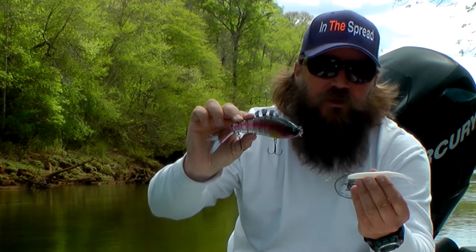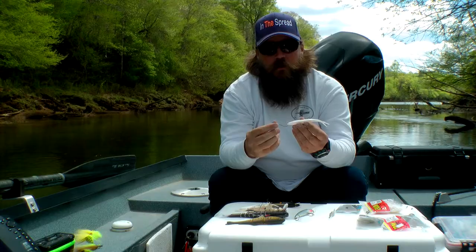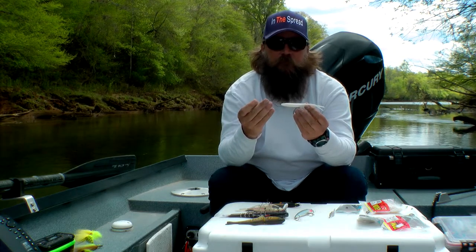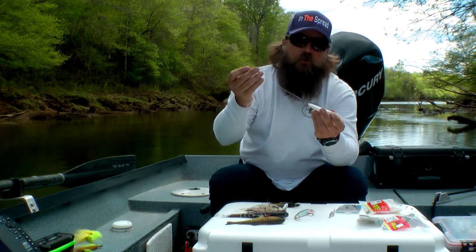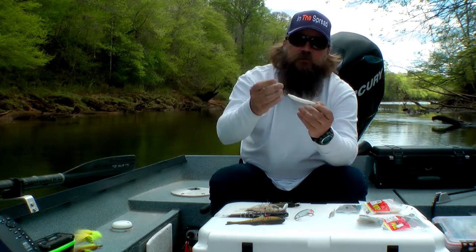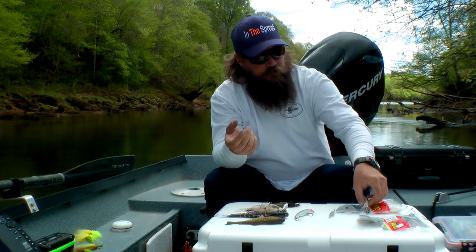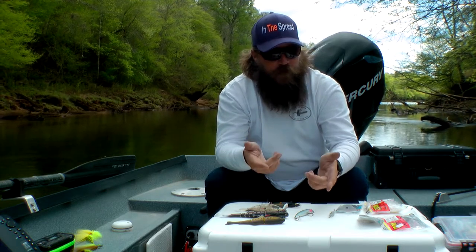Most of us will have a six to seven foot medium-light action rod in the 12 pound class. You can run 12 pound fluorocarbon on it and achieve that action perfectly. We've caught a lot of fish on this rig over the past few months.